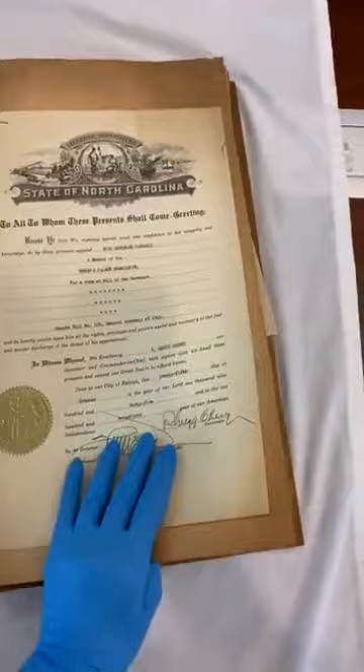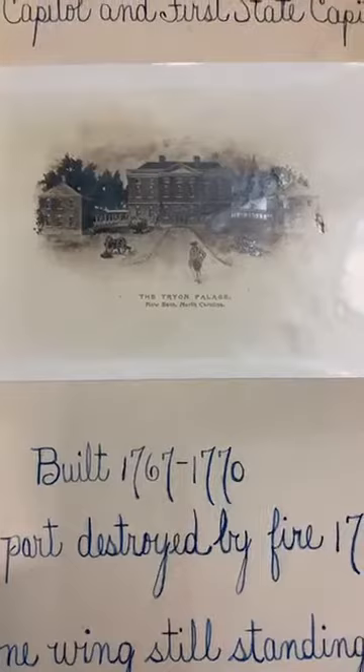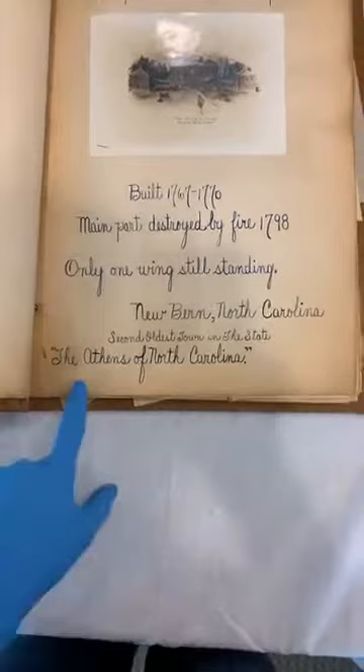Then we've got a page I love: 'Home of the Royal Governors in North Carolina, Colonial Capital, and First State Capital.' She's got another one of those conjectural sketches, and notes 'Built 1767 to 1770, main part destroyed by fire 1798, only one wing still standing' — that was the stable wing. And then it says 'The Athens of North Carolina, second oldest town in the state: New Bern.' Kind of a nice title page.